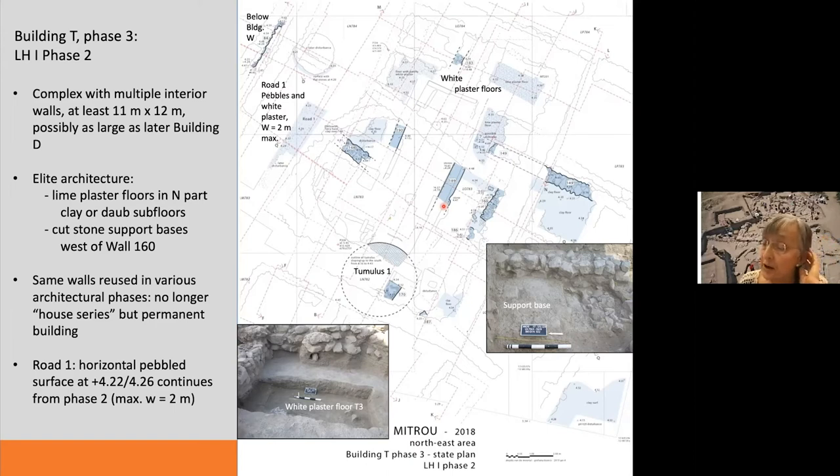We no longer see the alternation between residential and burial phases in Building T. Instead, Building T contained a permanent tumulus — Tumulus 1 — built after the demise of Building U. It remained visible all the way through the end of the pre-palatial period and must have been an important monument. We have so far excavated one pit grave in it. On the west, Building T was flanked by Road 1, a pebble and white plastered road.